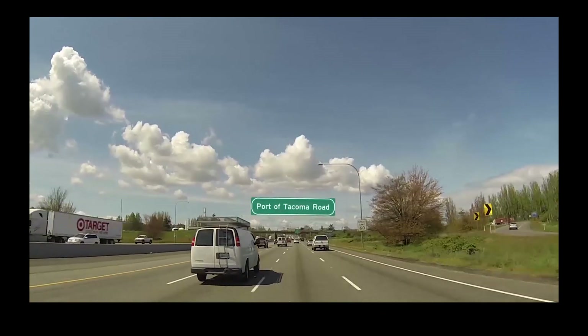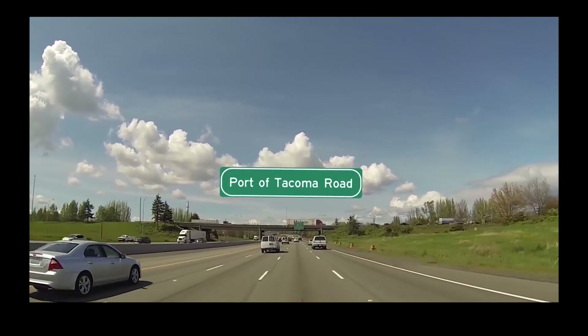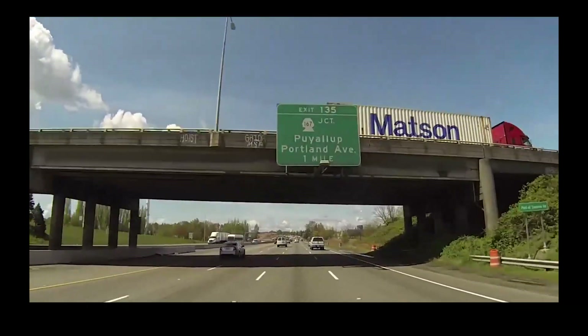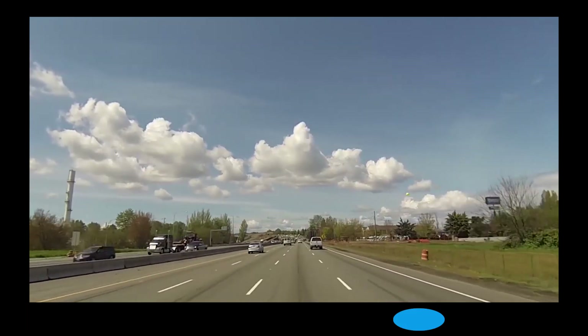The key to safely traveling southbound through this area is planning ahead. To help you plan your route, here's what we suggest. When you pass under the Port of Tacoma Road, it's time to prepare for the upcoming new lane configuration. The far right lane will eventually become one of the new collector-distributor lanes.